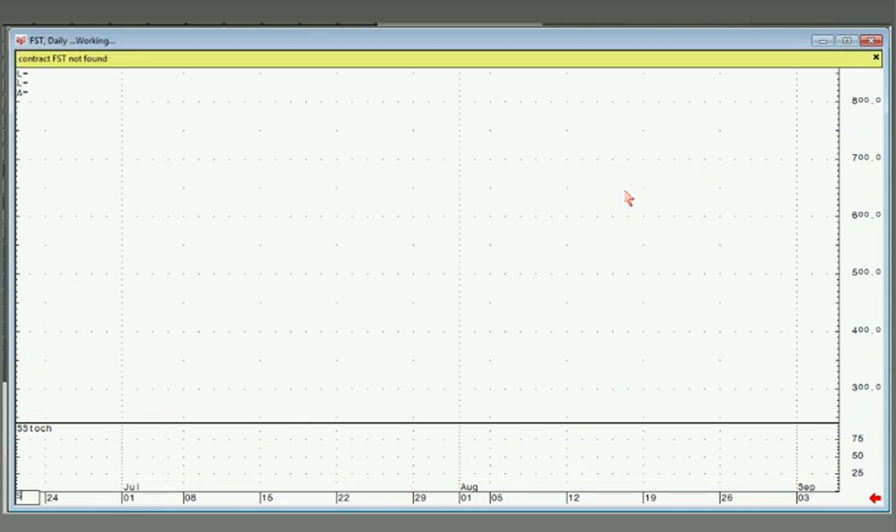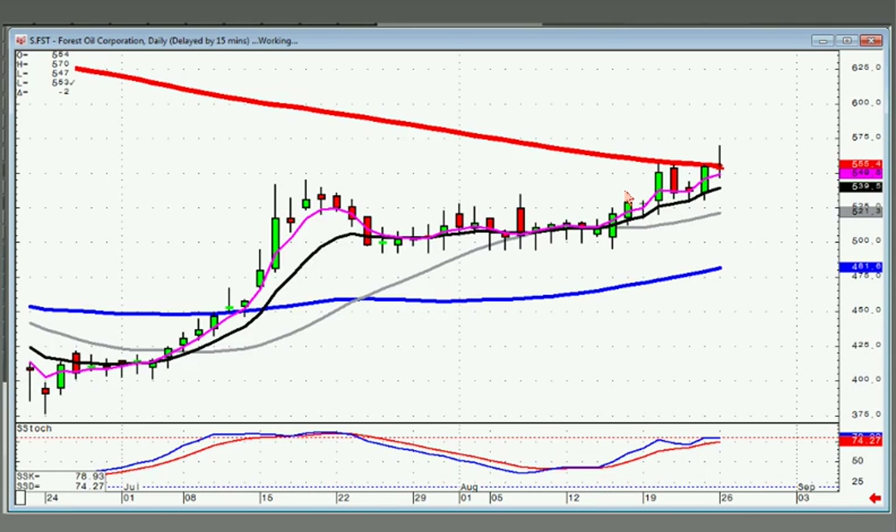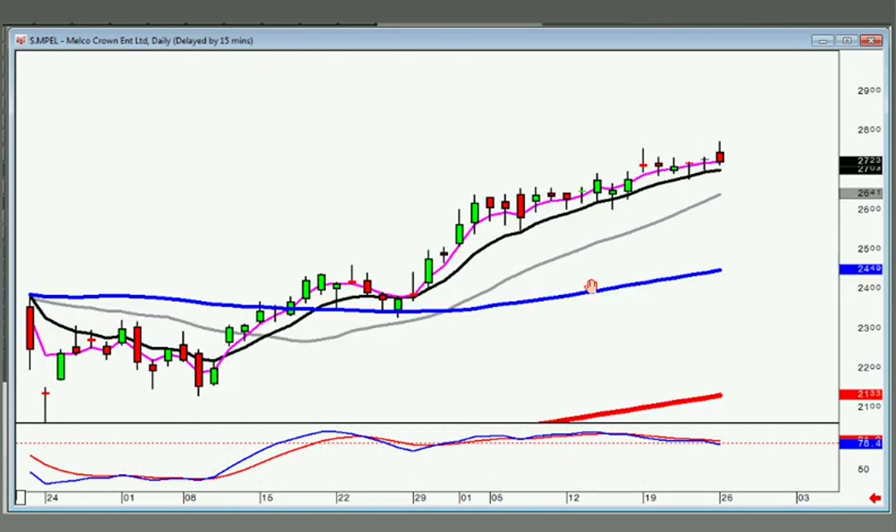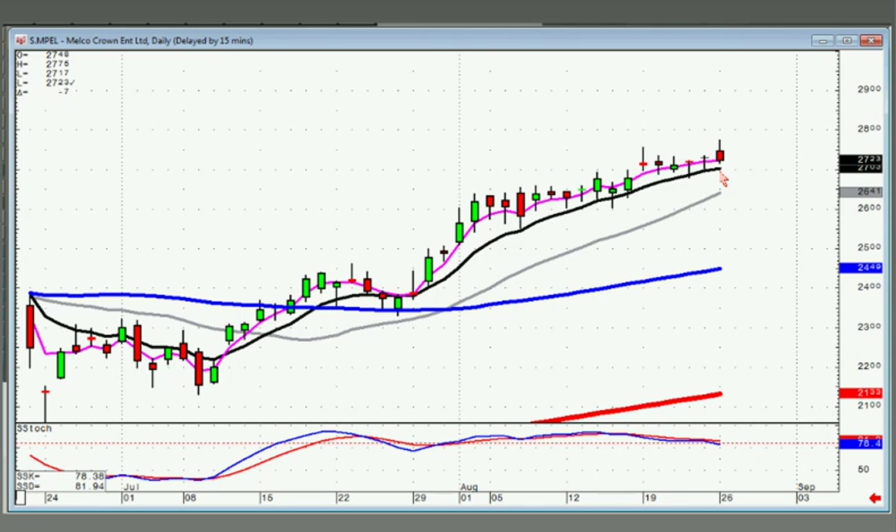FST didn't execute the other day. Notice what it's doing — T-line crunch in here, fry pan bottom. You've got a doji occurring right on the 200-day moving average. If it opens positive tomorrow, you buy immediately. MPEL — all you can do here is stay long as long as it stays above the T-line. You do have a little left-right combo, but I wouldn't want to see it close back below the T-line or it's time to get out.